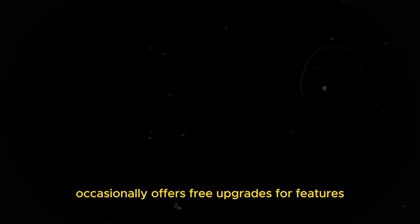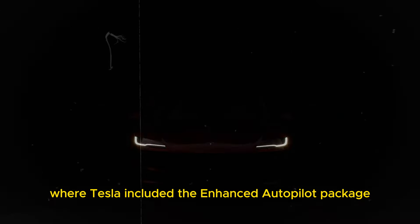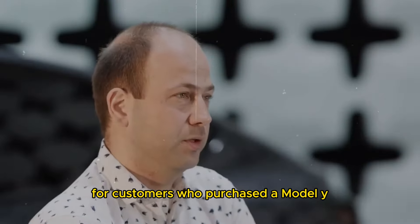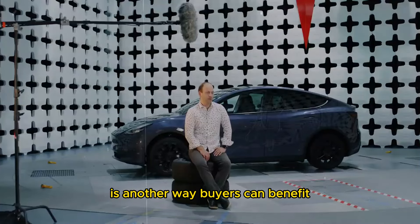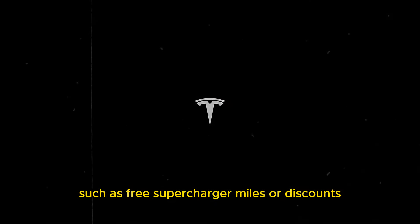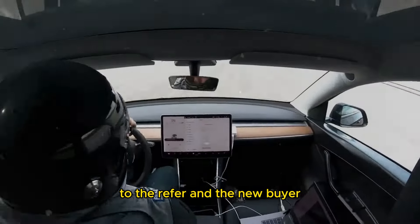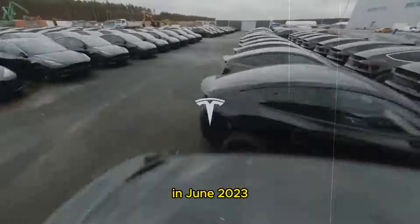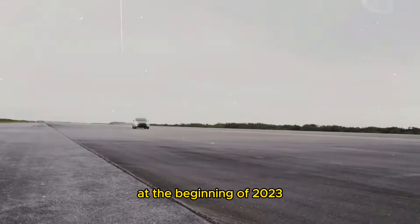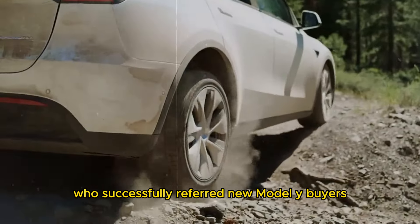Additionally, Tesla occasionally offers free upgrades or features as part of their promotions. One example is the December 2022 promotion where Tesla included the Enhanced Autopilot package, valued at approximately $6,000, at no additional cost for customers who purchased a Model Y. Tesla's referral program is another way buyers can benefit. This program rewards current Tesla owners who refer new buyers with benefits for both parties, such as free Supercharger miles or discounts. Throughout 2021, Tesla offered 1,500 kilometers of free Supercharging to the referrer and the new buyer. In June 2023, this amount increased to 5,000 kilometers of free Supercharging for both parties. At the beginning of 2023, Tesla introduced a referral incentive that granted three months of free FSD capability to customers who successfully referred new Model Y buyers.